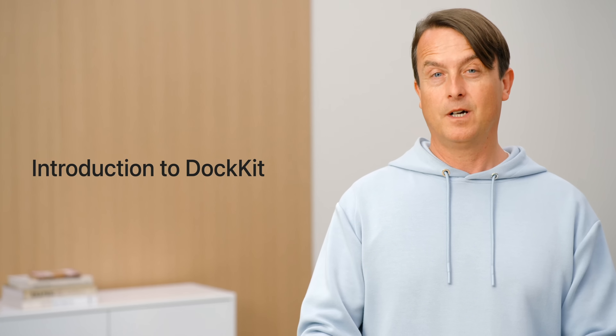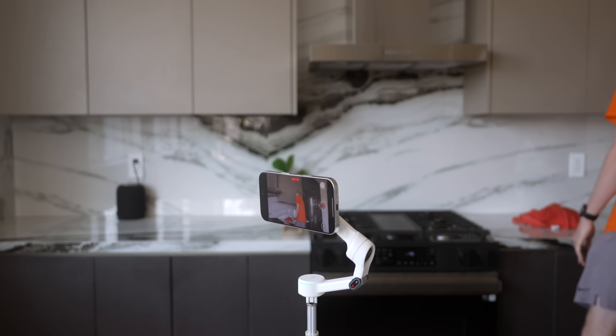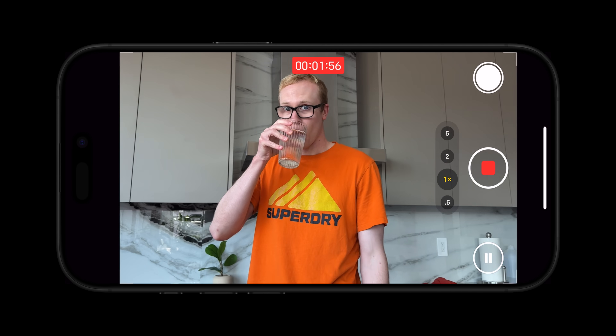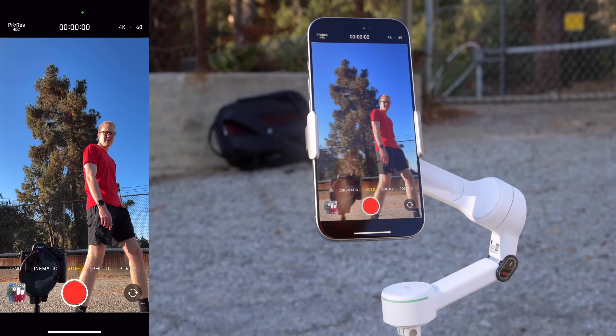A while back, Apple announced a new iPhone feature that went completely under the radar. The feature was called Docket, and it allowed you to attach your iPhone to a gimbal and then it would autonomously follow you around wherever you went. The big deal with this is that it didn't require any third-party software — it worked directly in Apple's native camera app, giving you a seamless experience and allowing you to record content in the highest quality possible.